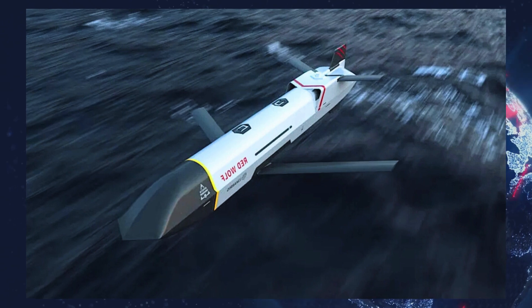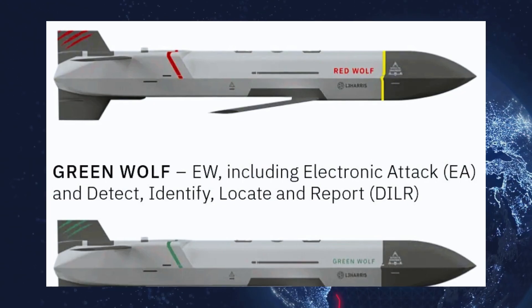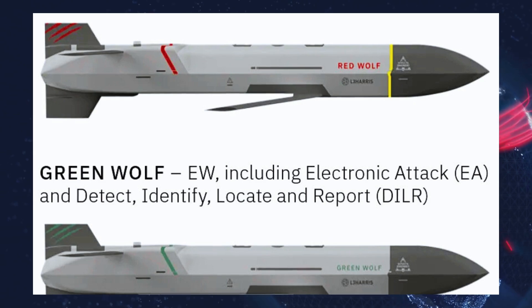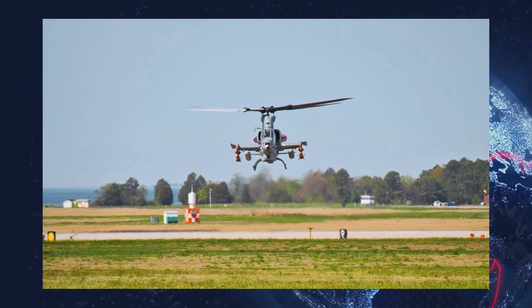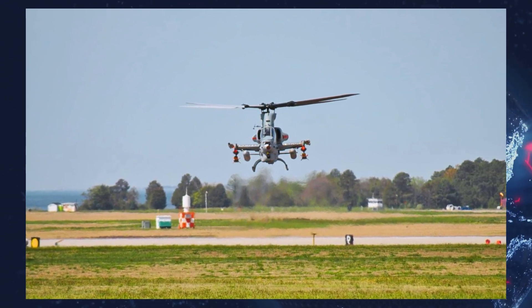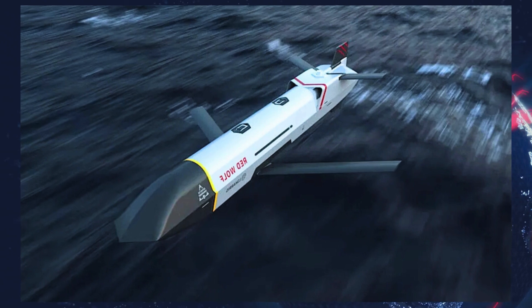Development of the Wolf series began in 2020. Since then, the program has undergone more than 40 test flights, reflecting significant progress in design and deployment readiness. The Red Wolf first entered public awareness during the U.S. Army's experimentation demonstration gateway event, EDGE-21, in 2021. Aviation Week later revealed that the missile evolved from a classified initiative run by the Pentagon's Strategic Capabilities Office, SCO.